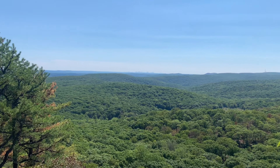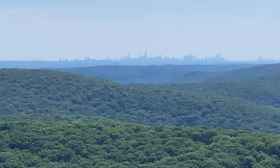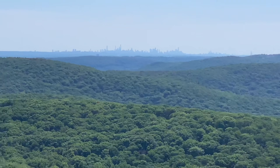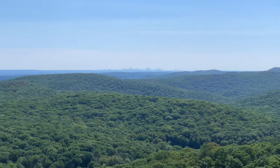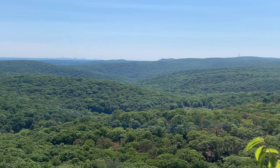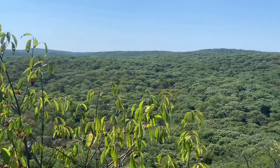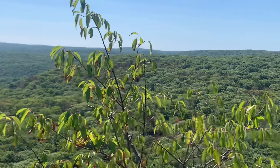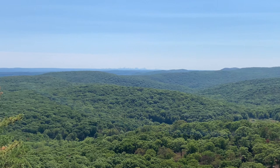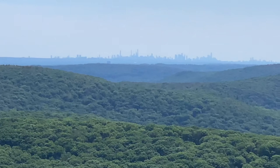I want to show you something — you know what that is? The Manhattan skyline. Look at that. And here I am hiking in the quiet beauty of New York. One more close-up because it's so amazing to be this close to such a metropolis.